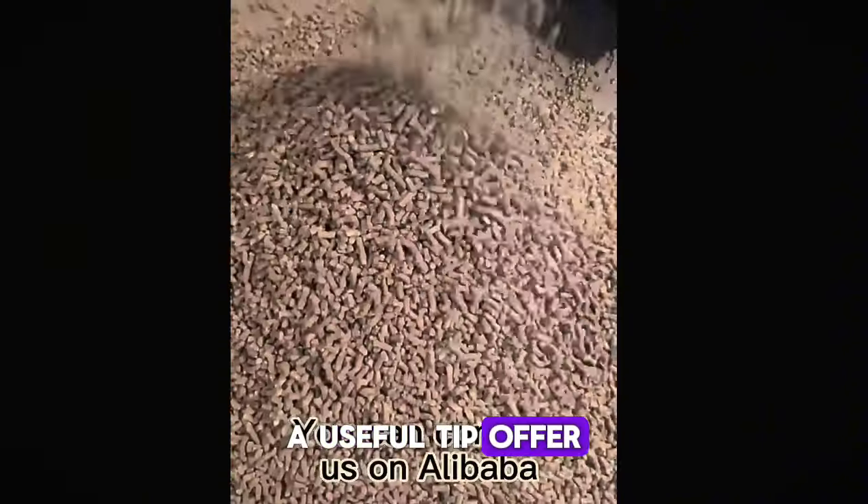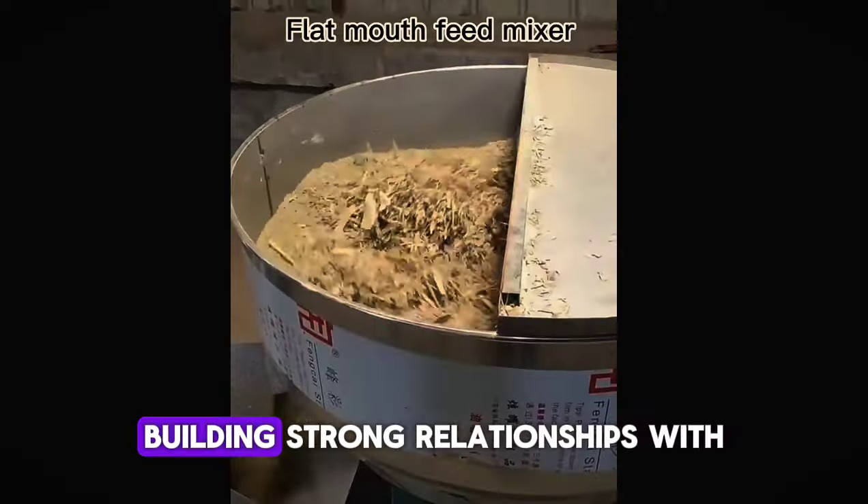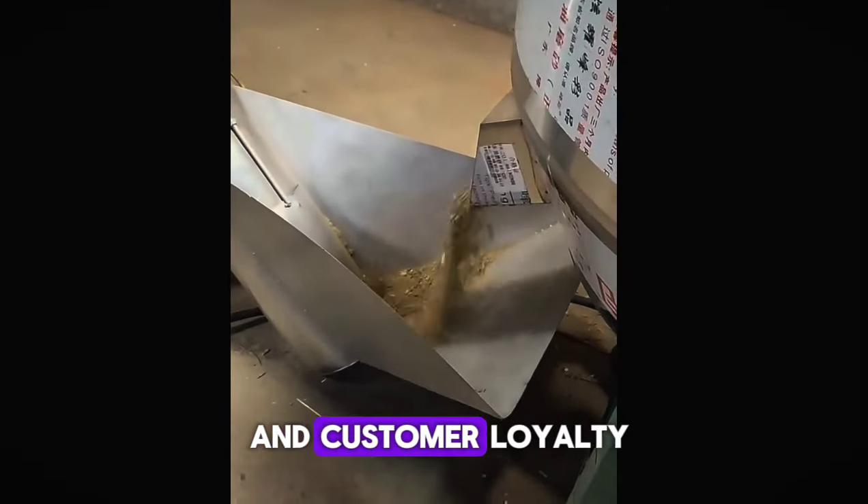A useful tip: offer customized feed blends tailored to different livestock needs. Building strong relationships with local farms can ensure steady business and customer loyalty.